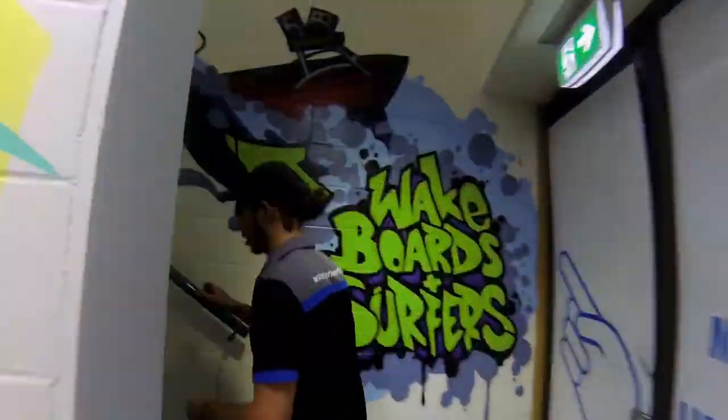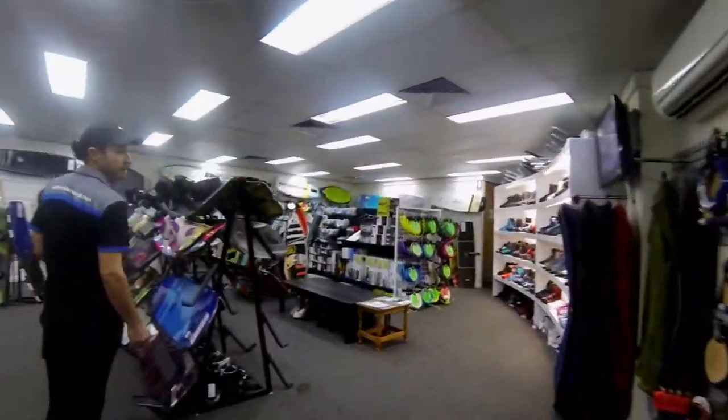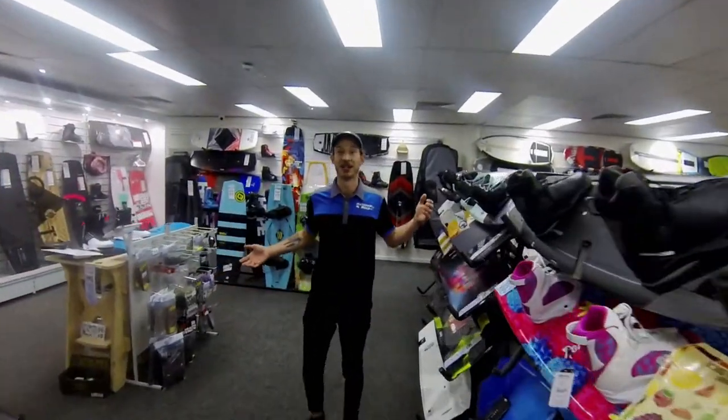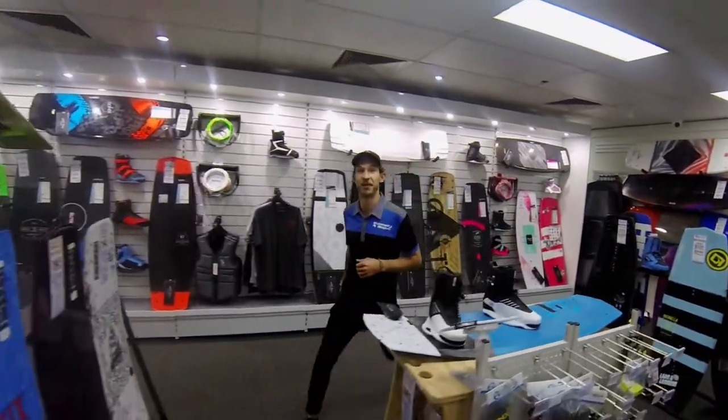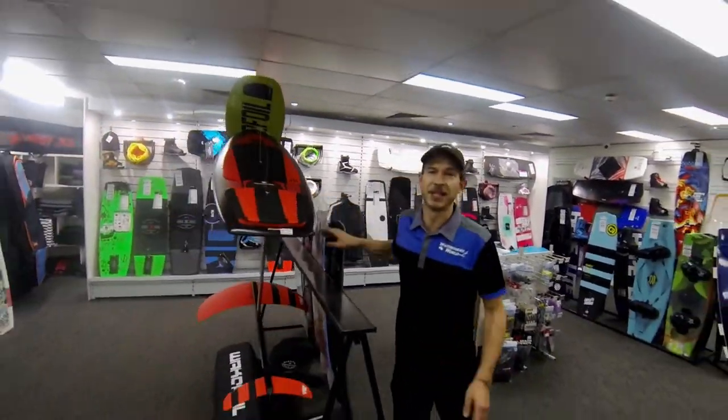It doesn't stop there guys — follow me upstairs. Welcome to the wake zone. There is the perfect board here to suit anyone, whether you're learning your deep water starts or nailing that first invert. Wake foils — these are going to be the hottest item on the water this summer.